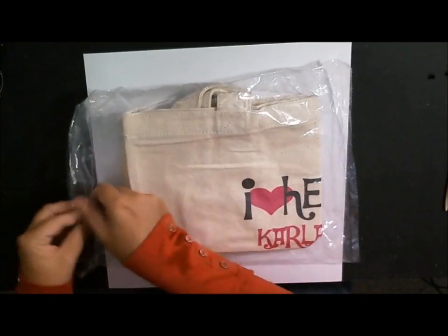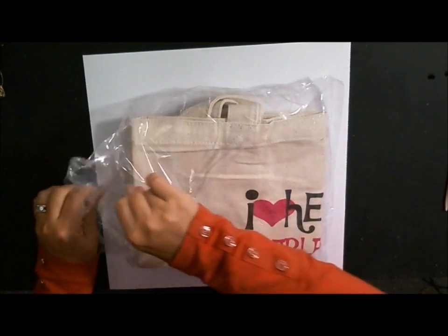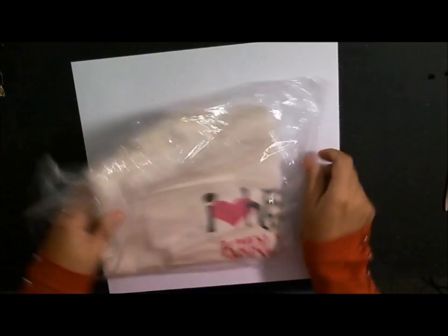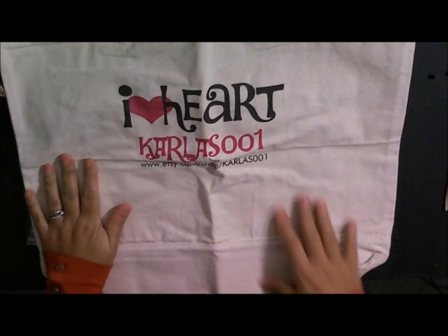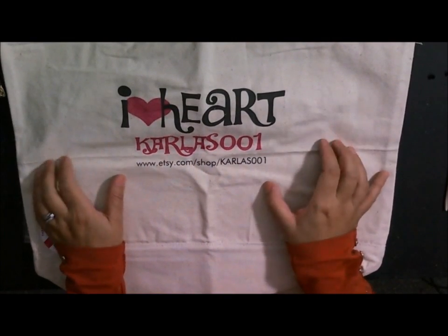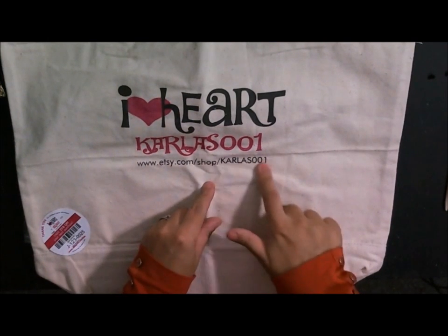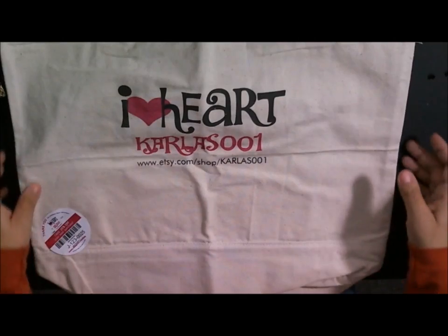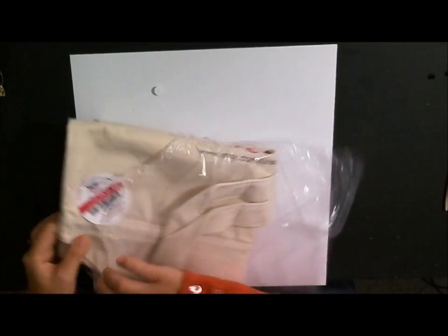Here goes something really fun that she just added to her Etsy page. She just came out with these canvas bags and if you open it up it's perfect for scrapbooking - you can fit a lot of stuff in here. They say 'I heart Carla 001.' Her Etsy page is www.etsy.com/shop/Carla001 and I'll make sure to put that on the bottom as well. This is a beautiful bag and I'm actually going to use it to store all of my fun accessories from her site.